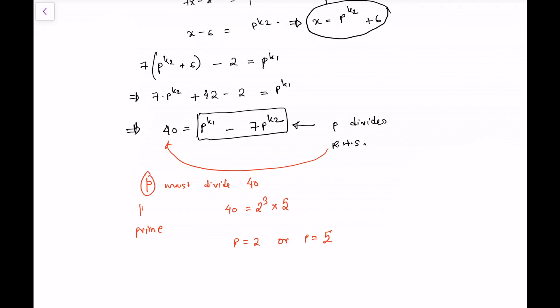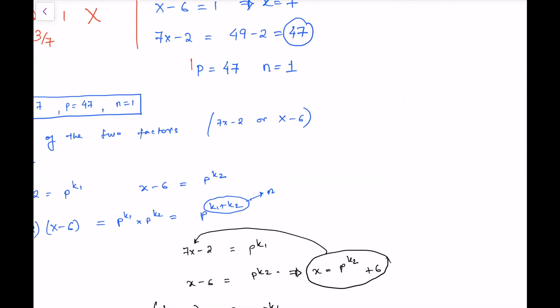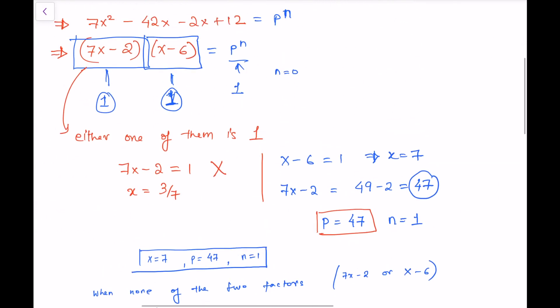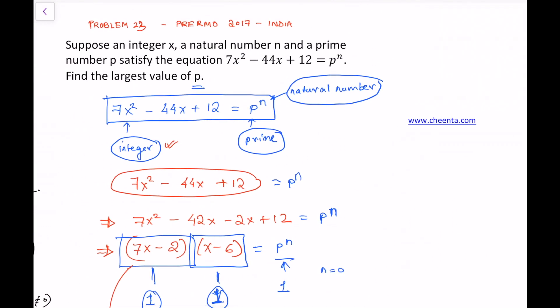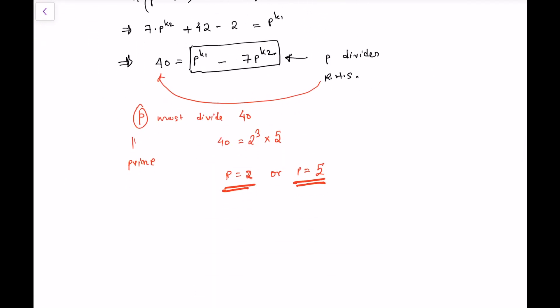We could try further algebraic manipulations to check whether p equals 2 or p equals 5 actually yield solutions, but we don't need to. Even if either or both of them work, they are both smaller than 47 — the prime we found earlier. Since we want the largest value of p, the answer is simply 47. So 47 is the largest prime for which this equation has a valid solution. Thank you for watching.